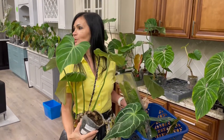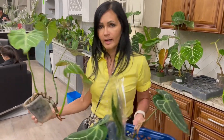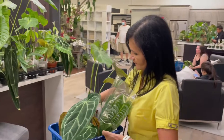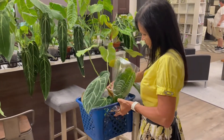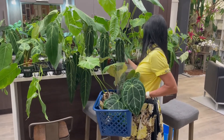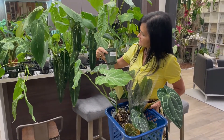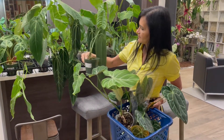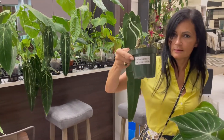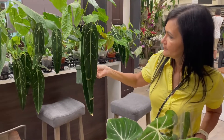Let's look real quick — let's see what else looks good. And this is the Warricanum — $100. Look at those leaves, it's got two leaves.